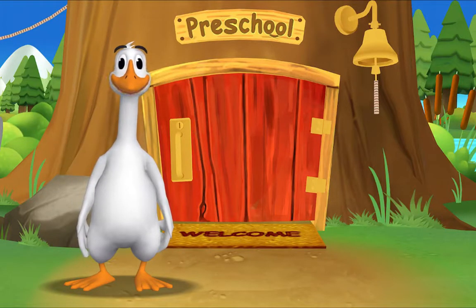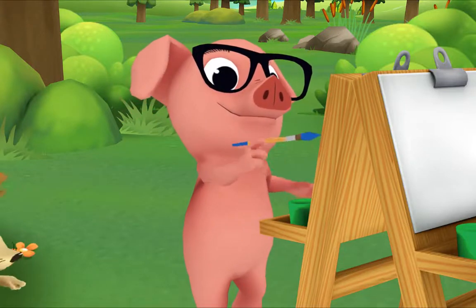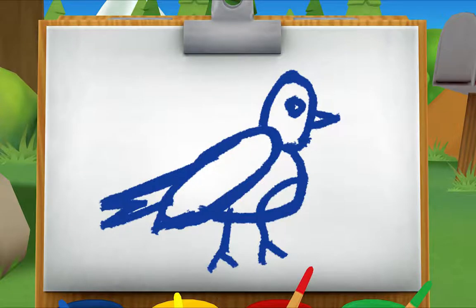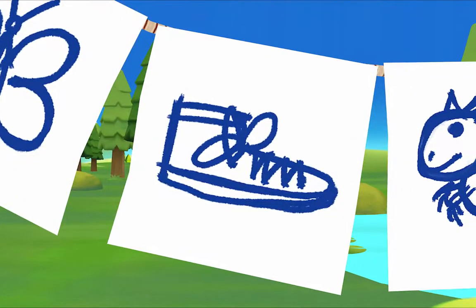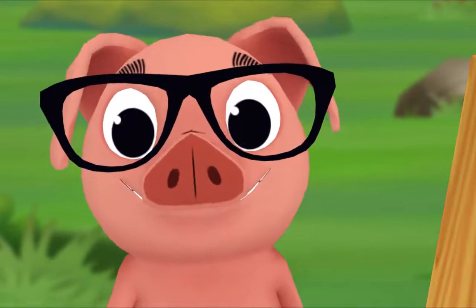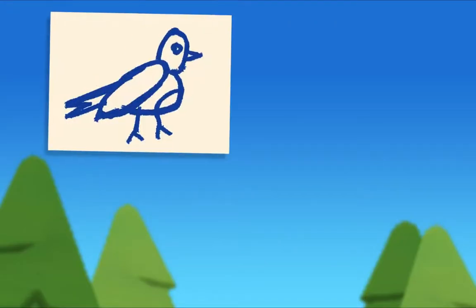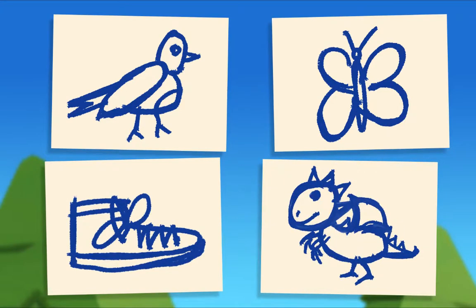It's so good to see you again — the rest of the gang is already here. Let's see what Pig is up to. What are you painting? Can you tell what it is? A blue bird! That's right. Let's see if you can guess what my other paintings are. What's this? A blue butterfly — yes! And what's this? A blue shoe. And a blue dragon. Did you notice something about all my paintings? I painted a blue bird, a blue butterfly, a blue shoe, and a blue dragon. What do they all have in common? They're all blue!